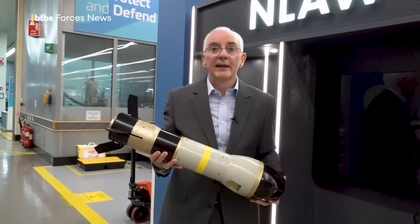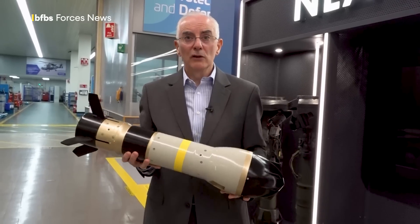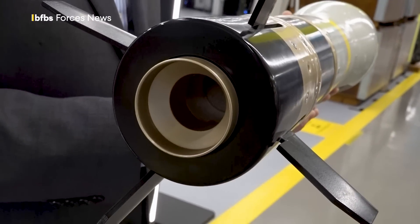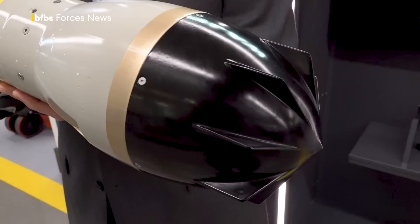I can't go into detail, because that's a closely guarded secret by Saab, and rightly so. But you'll see there is a first stage motor which attaches at the rear end. That's to boost the missile out to a safe distance from the operator before the second stage motor ignites.